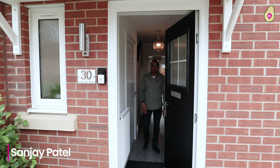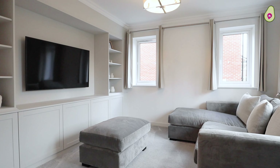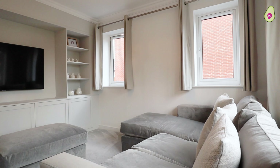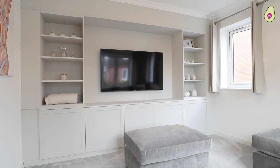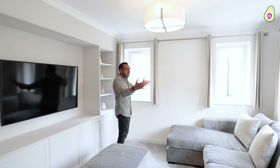Welcome inside this stunning home. I have to explain the layout because I think it's so functional if you're a growing family or even a first-time buyer. To the front you've got a separate cosy living room. I'm really impressed by the media wall they've installed here — it's very clean and tidy, and there's also the double aspect. You know I'm a big fan of natural light; that's a big one for me.